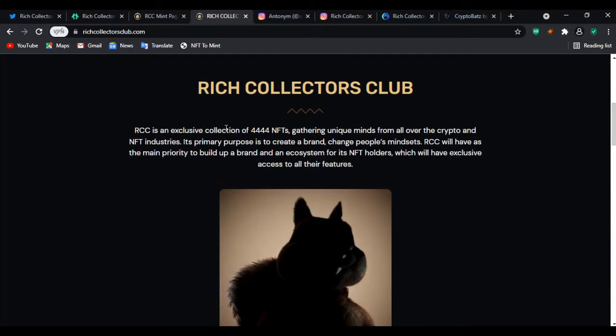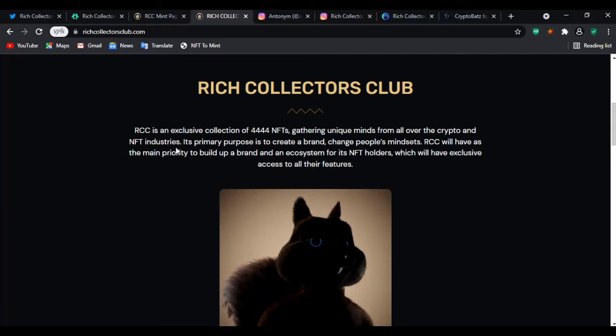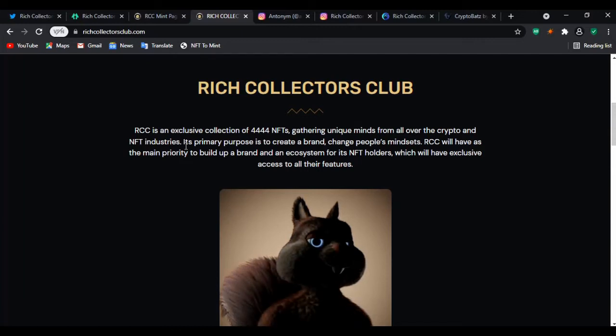RCC is an exclusive collection gathering unique minds from all over the crypto and energy industries. Its primary purpose is to create a brand and change people's mindsets — that is the primary purpose: to create a brand and change people's mindset.